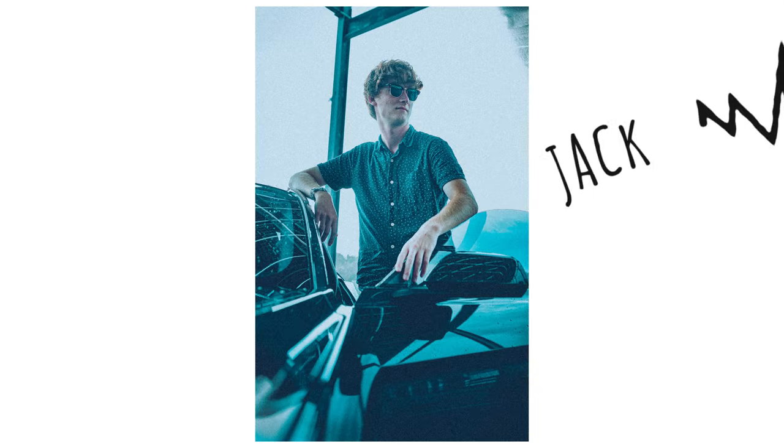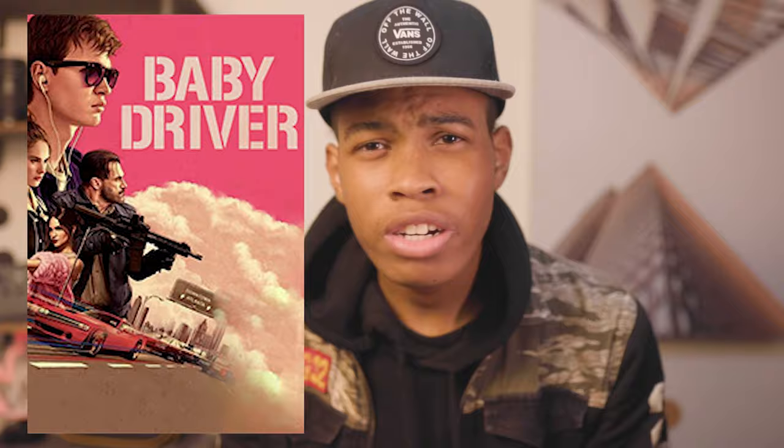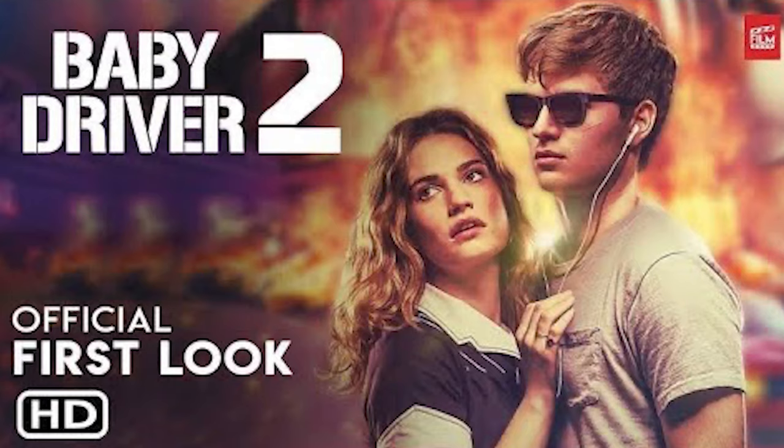Also, look at this photo of Jack right here — does he remind you of the main character in the movie Baby Driver? Baby Driver 2 is coming out soon, so hopefully you get to watch that.